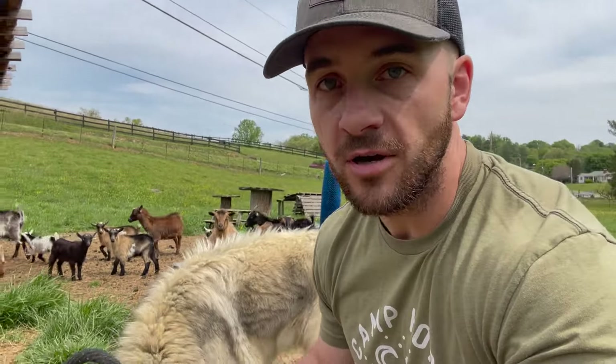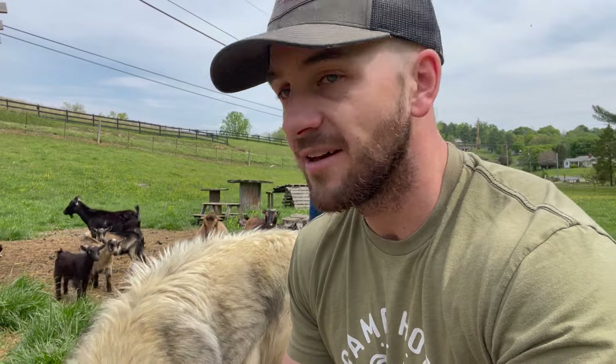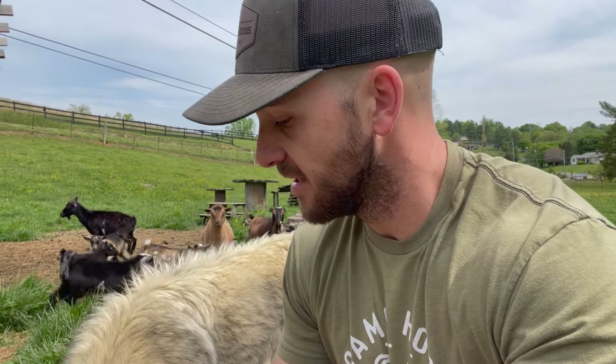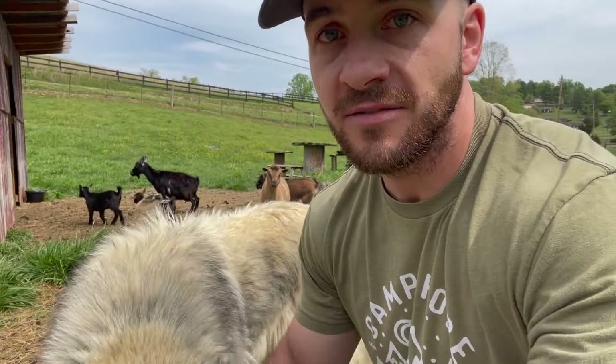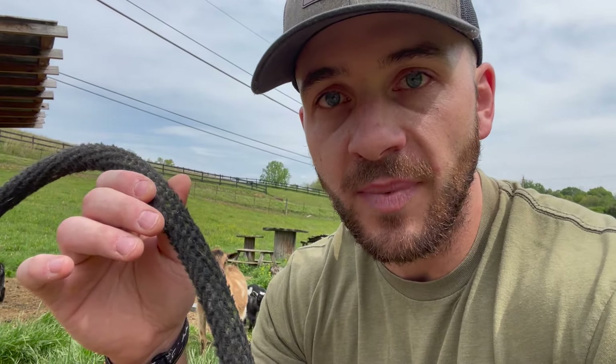Our adult does have been around livestock guard dogs a little bit in the past, so it's not a big deal for them. These baby goats have never seen anything like this in their whole life — that's a little bit of a shock. We're going to keep this long lead on her and let her run around. If she gets out of control, this gives us something we can get a hold of to reel her back in quickly.